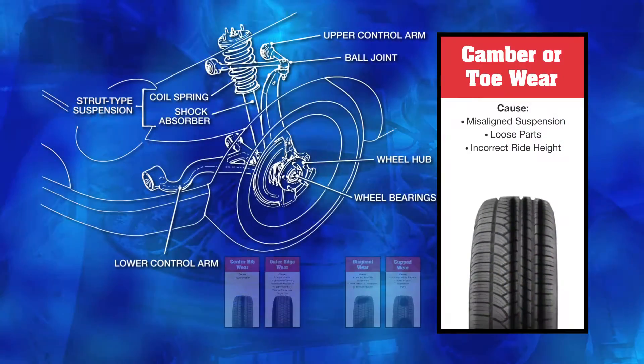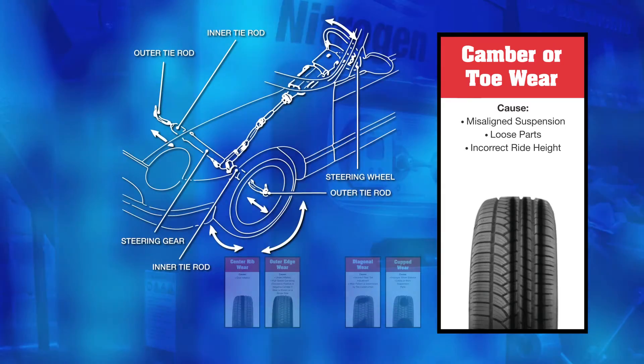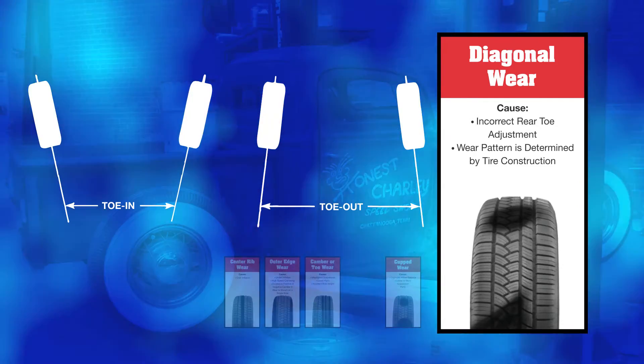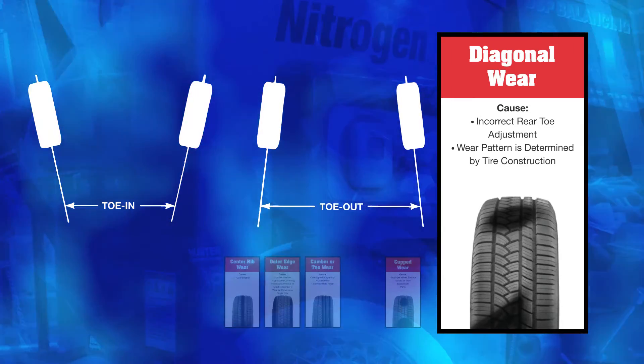Another concern is camber or toe wear. This is caused by misaligned suspension, loose parts, or an incorrect ride height. Also, you may encounter diagonal wear. This could be caused by incorrect rear toe adjustment, and the wear pattern could be attributed to the construction type of the tire.